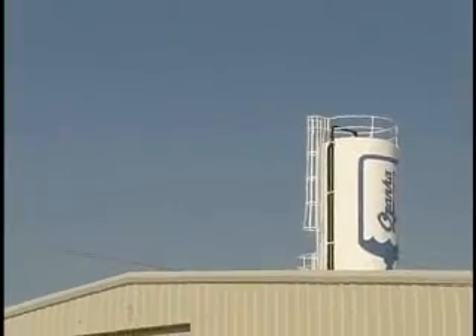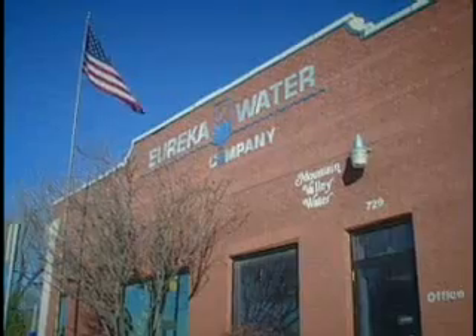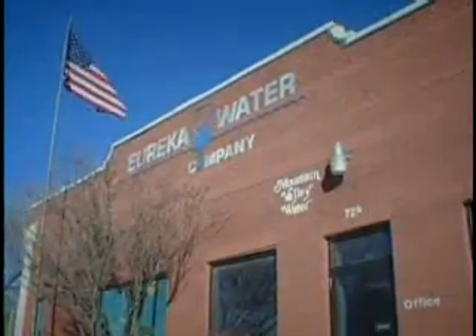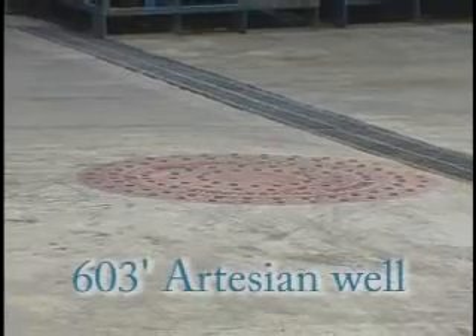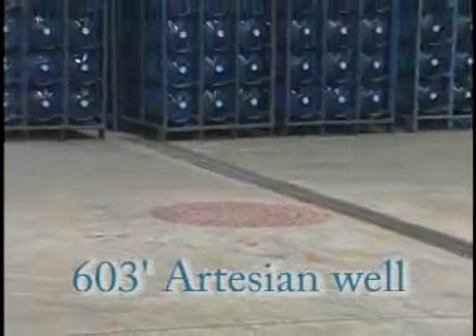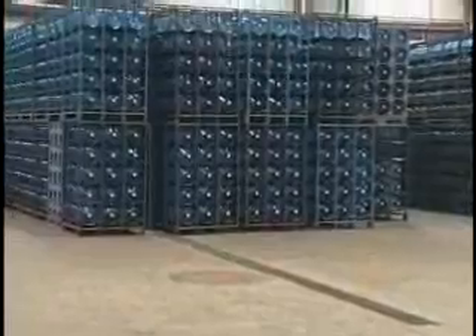The sale of the Eureka Springs property in 1972 prompted Ozarka to find new water sources. Ozarka is now housed in a 100,000 square foot facility, and our source of water is a 603-foot well. In addition, we still receive spring water from the Arkansas Ozarks, delivered in 6,000-gallon tanker trucks.